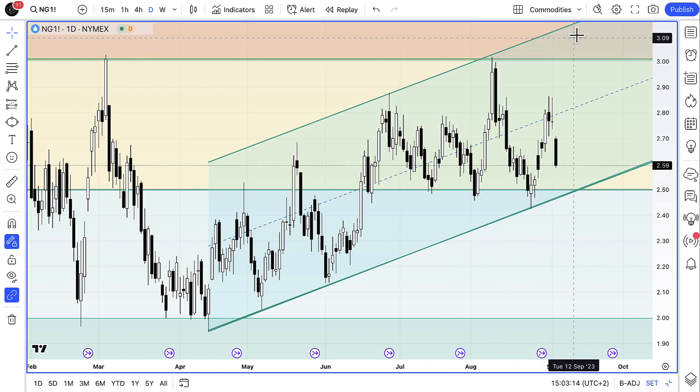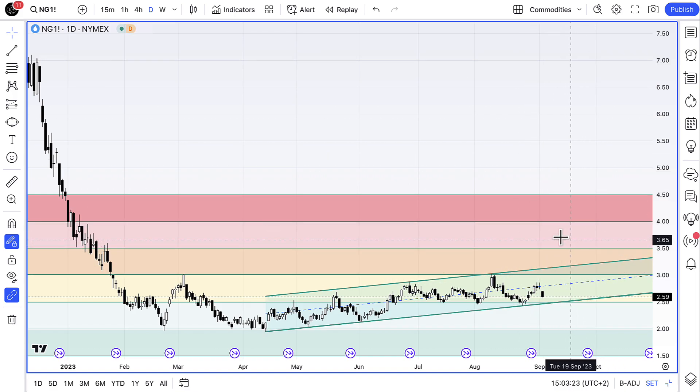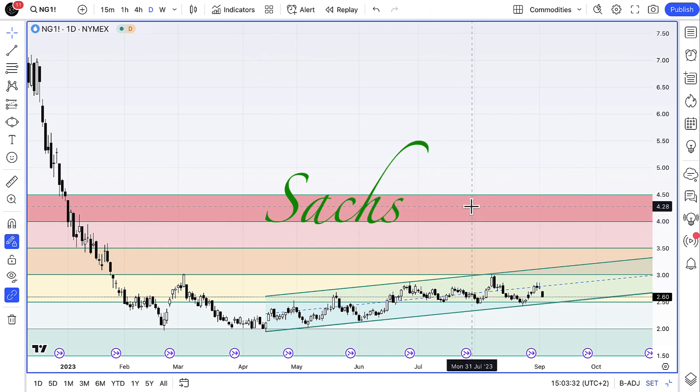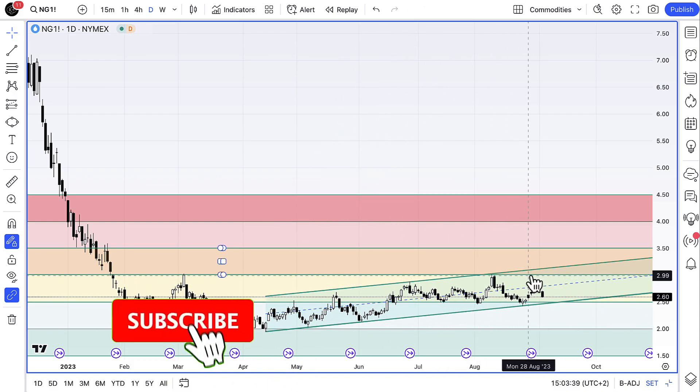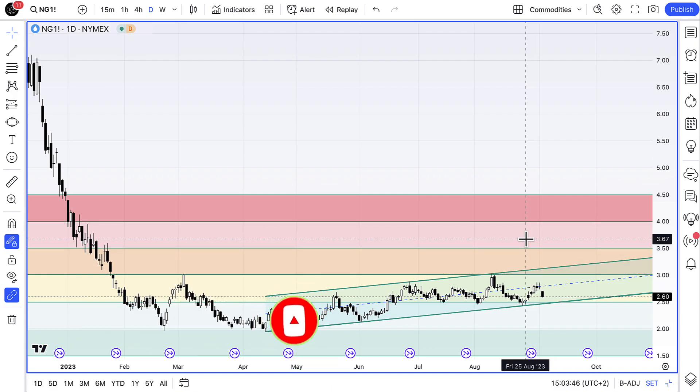I think we'll continue to do so as this channel starts to edge higher above $3 into $3.15. The ultimate target is somewhere around $3.50 — that's this band here — and if you saw my previous charts on natural gas, you'll see this is where we start to get into the slightly more expensive band before we hit Saks Fifth Avenue right at the top and the dollar store right down at the bottom. We're in the middle of this range right now, but once we start getting above $3, natural gas is no longer cheap. Bear that in mind. Take care, have a great trading day.